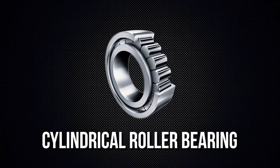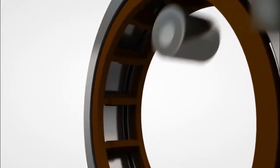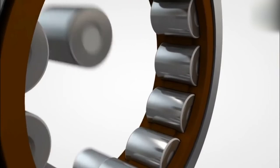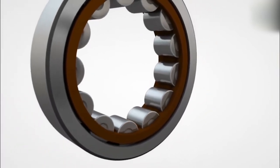Cylindrical roller bearings use line contact between the rolling elements and the raceways, which optimizes the distribution of stress factors at the point of contact. These cylindrical roller bearings have a very high radial load rating. Depending on the design, they may also be able to transmit limited amounts of axial loads.